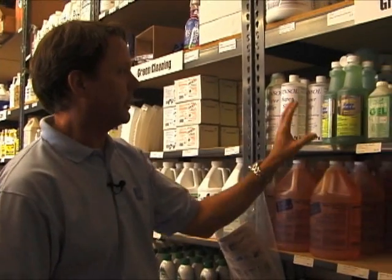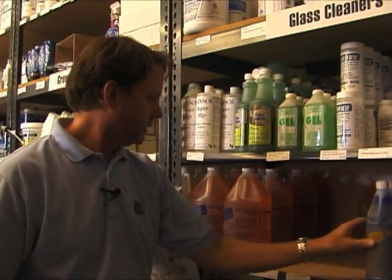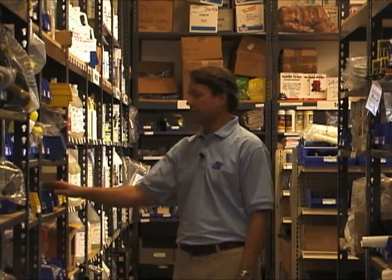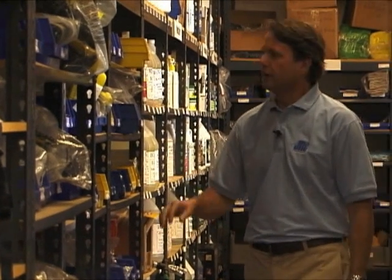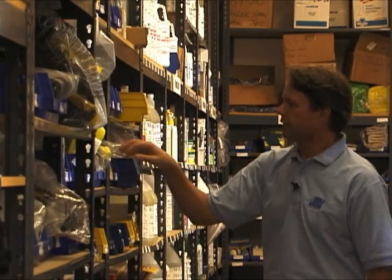Over here we get to the glass cleaners — Unger, different soaps, Sorbo. One of our best sellers is the Glass Gleam 4, Glass Gleam 3, and different window cleaners. As you can see, you have a wide selection of things to look at. On my right is kind of our high rise and safety section, where we have all sorts of accessories from carabiners down to our racks, descenders, different racks, and spare parts for racks.